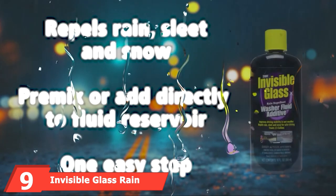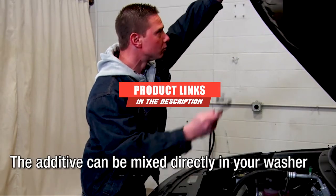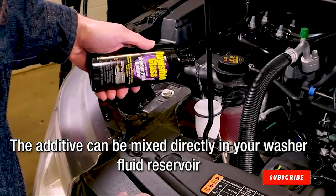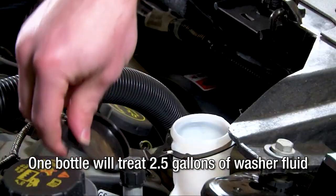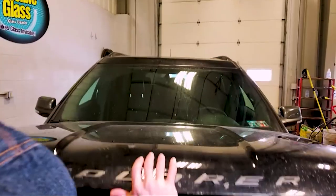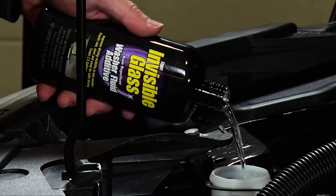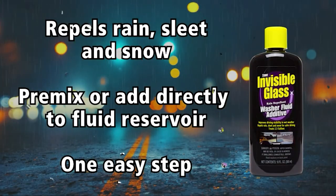Next at number nine, we have Invisible Glass Rain Repellent Washer Fluid Additive. If you live in an area with frequent heavy rainfall, this washer fluid additive is a great option. Simply add four ounces of Invisible Glass Washer Fluid Additive to every gallon of washer fluid for vastly improved visibility in the rain. Because this product is so concentrated, use caution when handling it — use gloves and pour carefully to avoid any spills. If you use this additive, the rain will easily bead up and roll off your windshield, so you have no need to worry the next time you get caught in an unplanned thunderstorm while on the road.